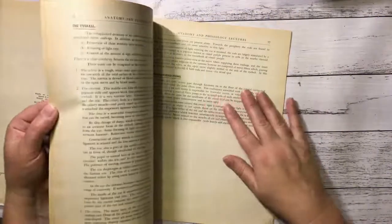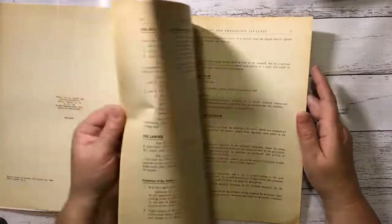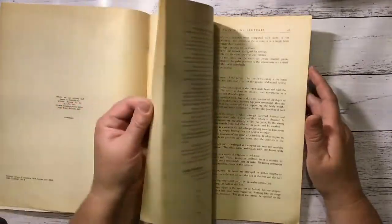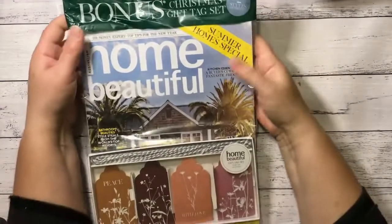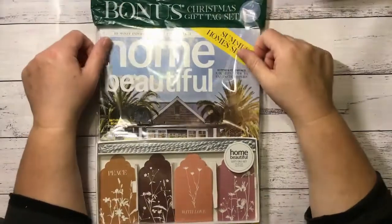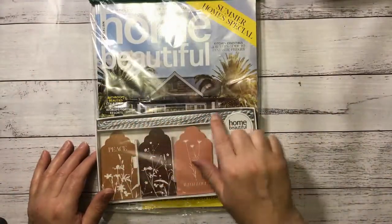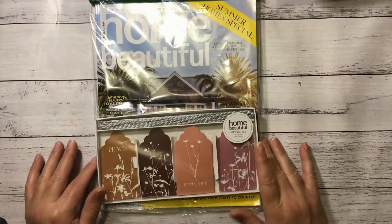This is Anatomy and Physiology Lectures for Student Nurses — November 1964. Skin, large intestine. Nice filler pages for a nursing journal or something. This is a Home Beautiful magazine that hasn't even been opened, and it has these string for topping tags and these beautiful tags, so I'll be able to use them. I'll check out the magazine.